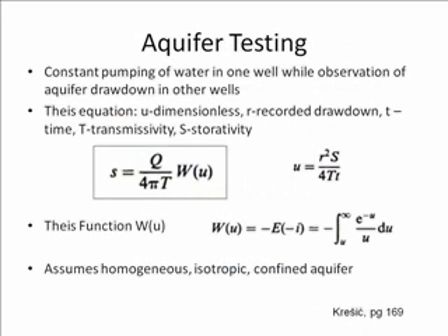In order to assess the potential of a site as an aquifer storage system, at least two wells are used. Water is pumped out of the aquifer in one well, while the other wells are used to monitor drawdown in the aquifer. The recorded drawdown, time, transmissivity, and storativity obtained in this experiment are used, along with a Theis function, to quantify the quality of the aquifer for storage and recharge.